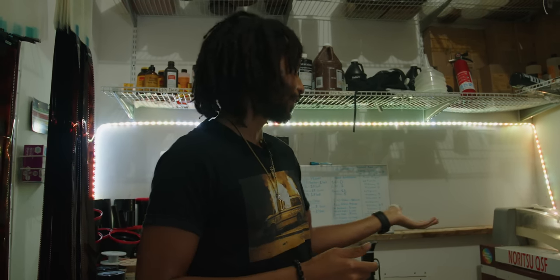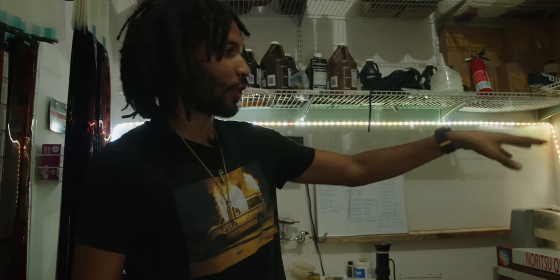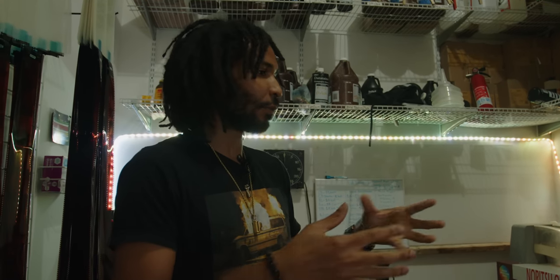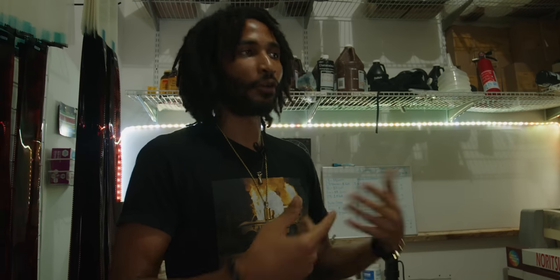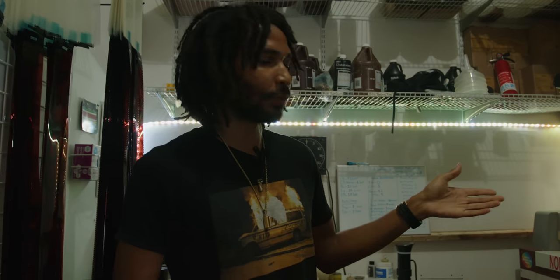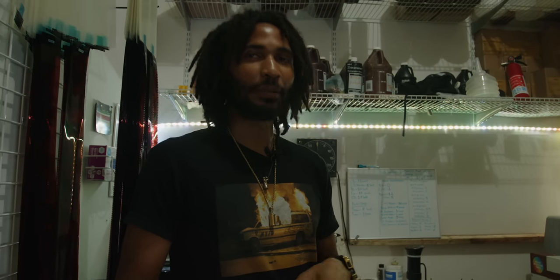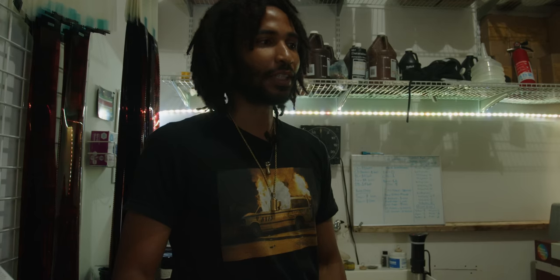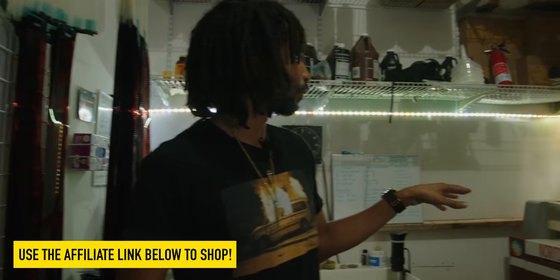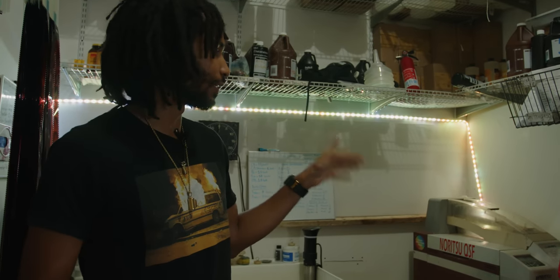One thing I learned through this machine is that T-Max developer is great even for 120 black and white — it saves so much time, we can group a lot of different films together that you normally wouldn't group together, and they all give great results. That's why our chemical fee for black and white processing is just $6 a roll, no matter what type of film. People say, 'Six dollars a roll, same day — how is that possible?' I say, well, we've got a machine for it.